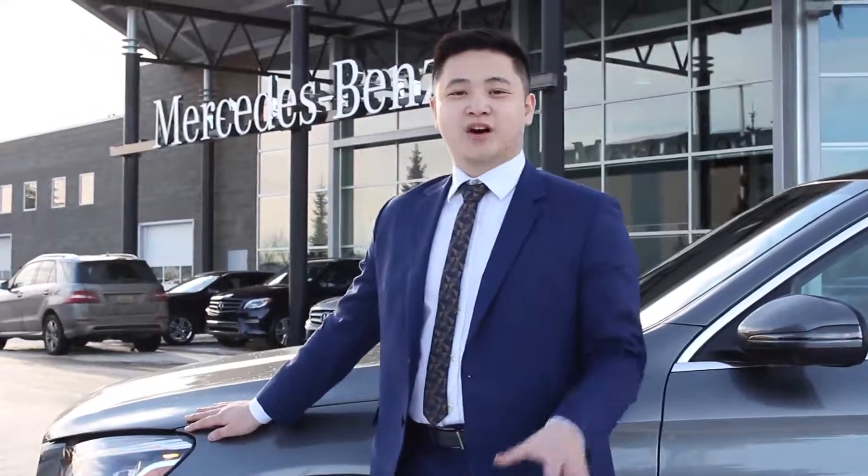If you have more questions, please give us a call at 780-484-9000. At Mercedes-Benz Edmonton West, I'm Andy Young. See you guys.